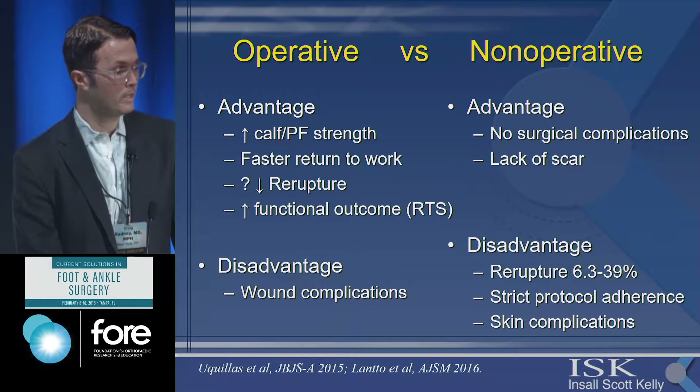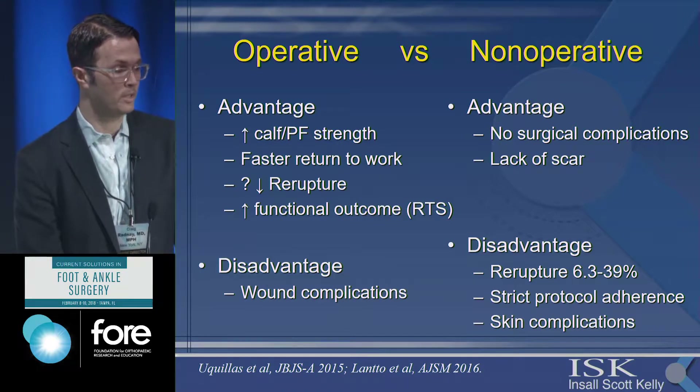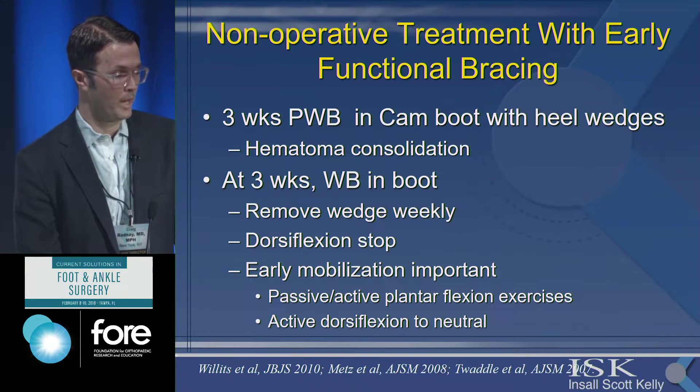With operative treatment you can have a quicker return to work, and there is a trend toward lower re-rupture rates, though some newer studies don't show a significant difference in functional outcomes.